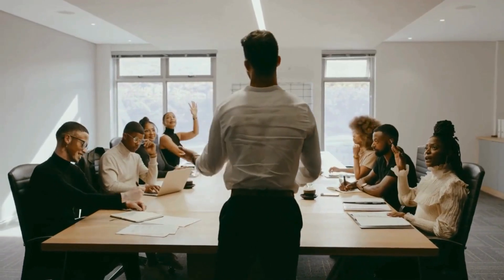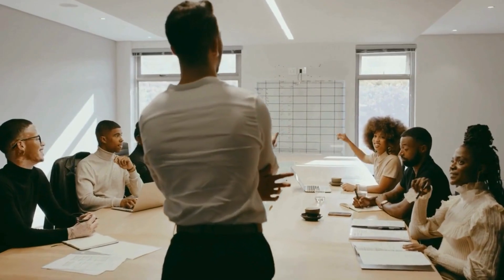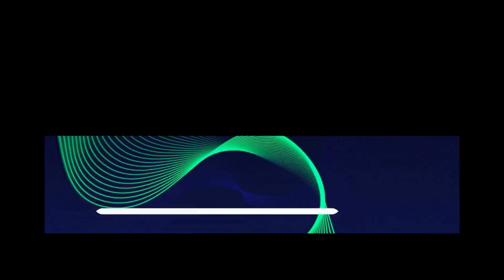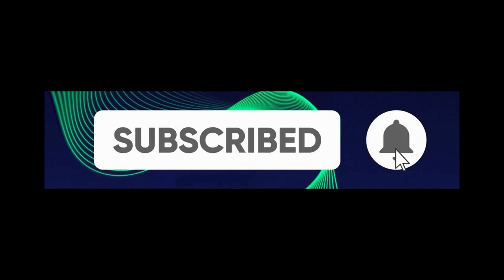Before we jump back into the video, I want to take a quick moment to ask for your support. If you've been enjoying the content so far, do me a favor and hit that subscribe button below — it really makes a huge difference for the channel, and you'll be the first to know when we drop new videos. Go ahead, hit subscribe, and let's keep this community growing. Now back to the video.